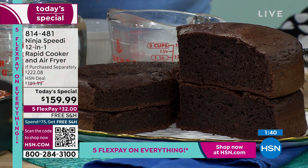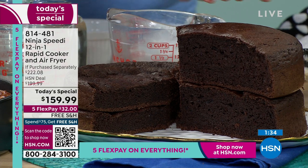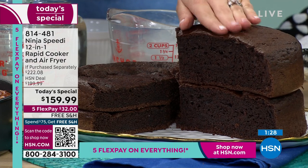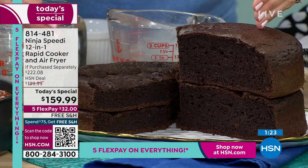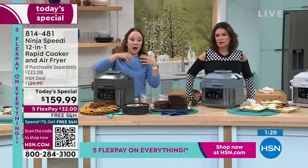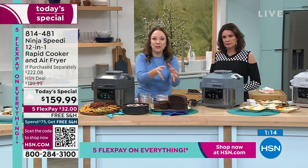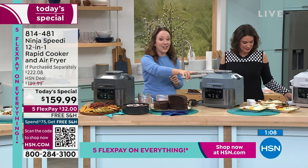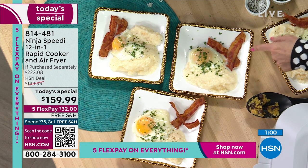Look at the cakes — same box mix, same pan. One done in the oven, one with the steam and bake function. The steam adds air, lift, and moisture to the cake, so you get a perfect, tender, delicious, taller cake — more cake for the same calories. It's lighter. The same amount of batter, the exact same recipe, but one is higher from that steam. If you can have more cake with the same calories, that's magic.